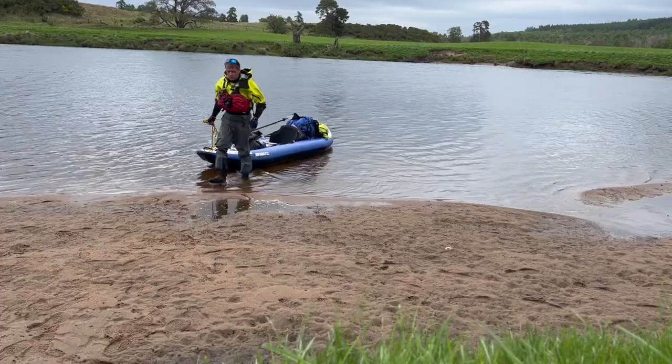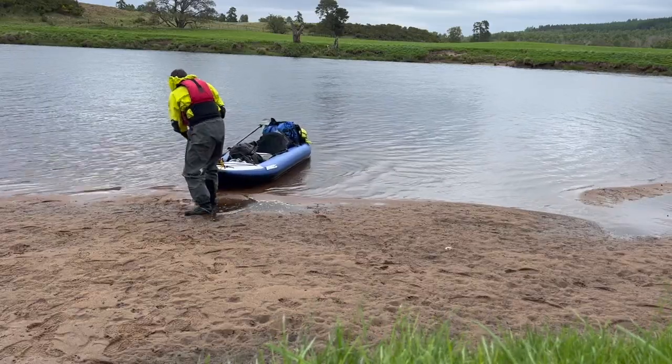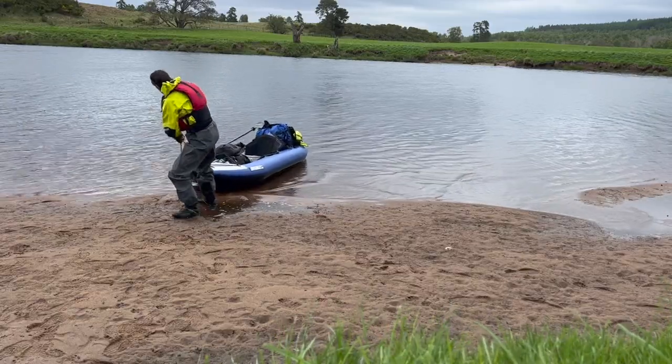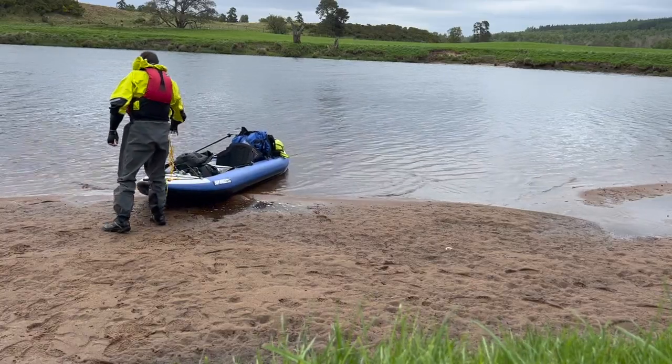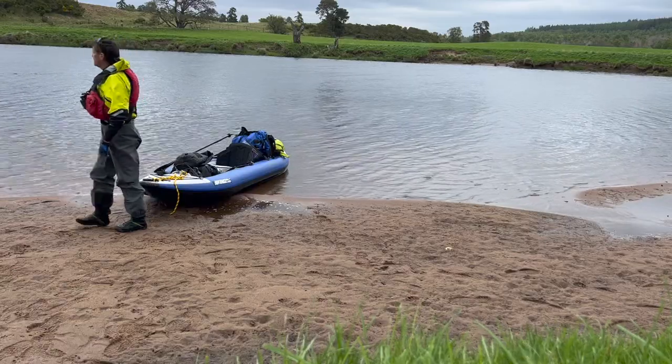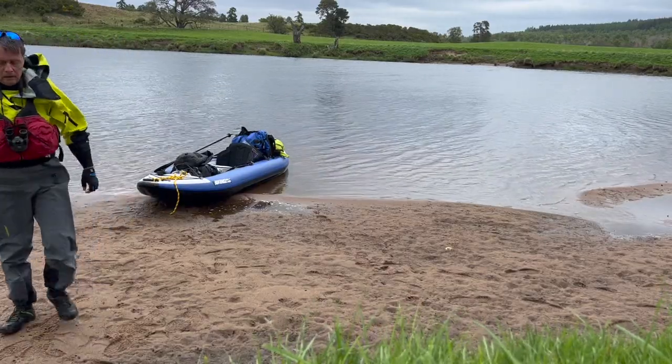It's got latex gaskets around the wrists with neoprene overcovers, and a neoprene-only neck — which is why it's called a semi-dry suit, so there's no latex neck gasket. It's got a great storm hood and a relief zip, which is absolutely essential.